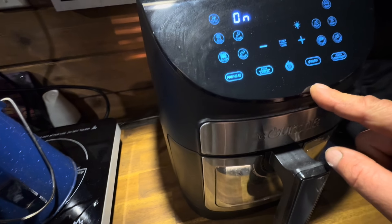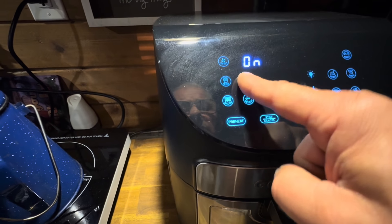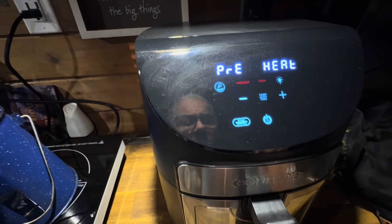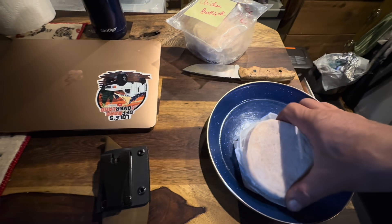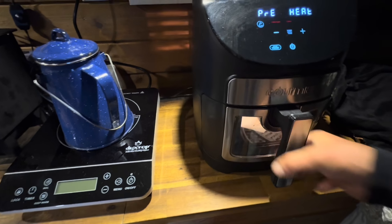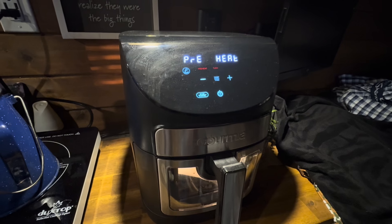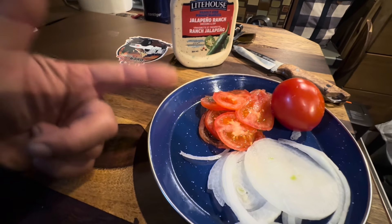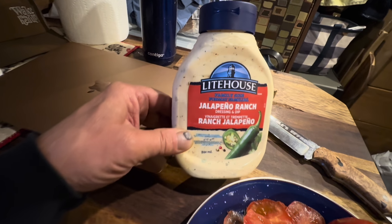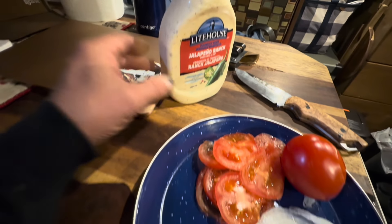Let's select chicken wings — let's start it up and preheat. There we go, let the fun begin. For ingredients I got some onions, tomatoes, and my favorite jalapeño sauce.